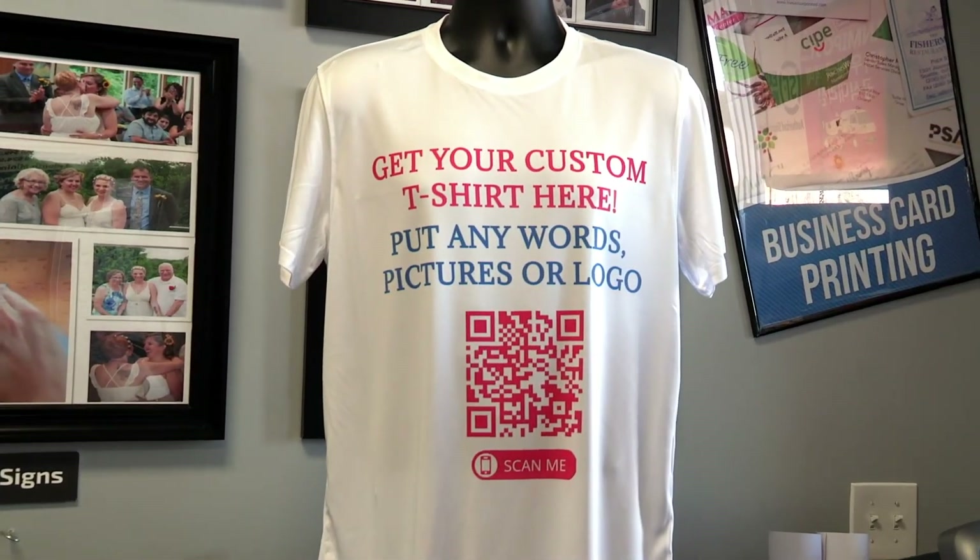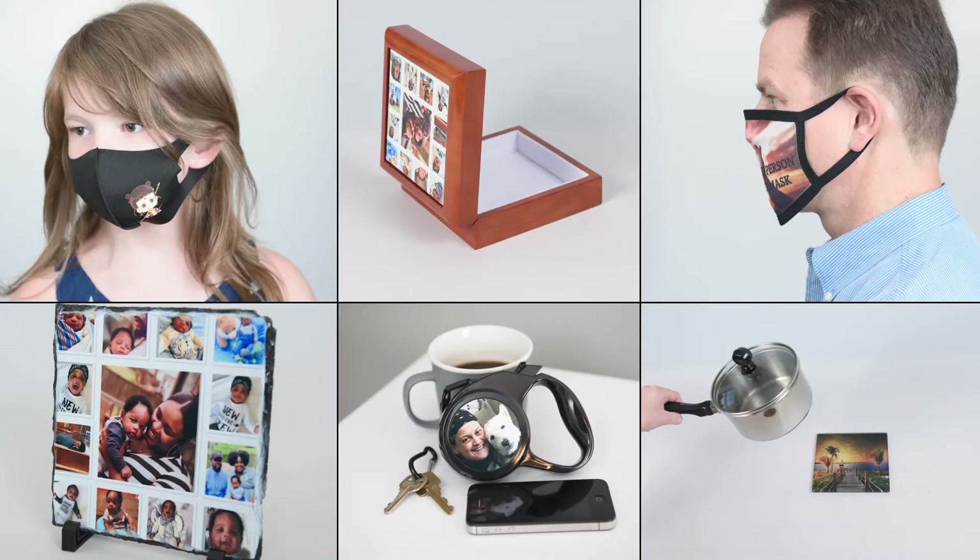And we have very fast turnaround times. All you have to do is send us your logo, picture, or text and we can put it on just about any item you're looking for.